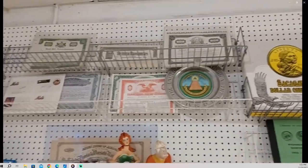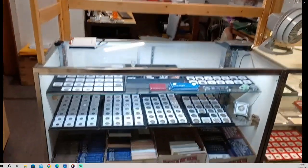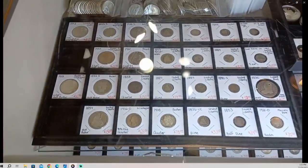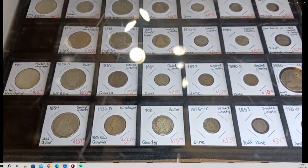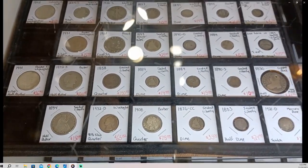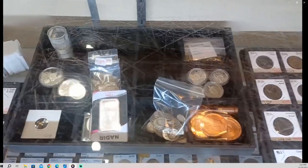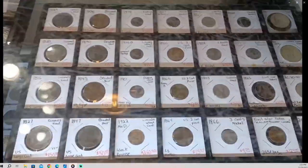Over here I have a basketball signed by Sam Jones, my Walter Payton signed photo, some railroad stock certificates — old ones — some pretty cool stuff. This case here is most of my silver, old and better grade, nicer stuff.